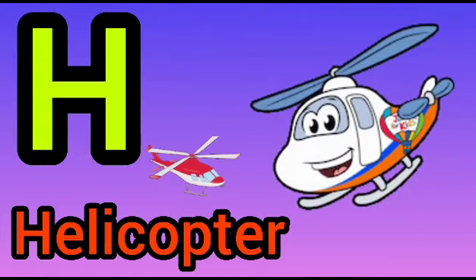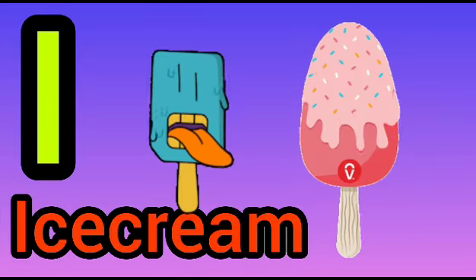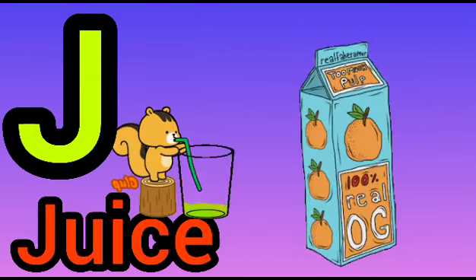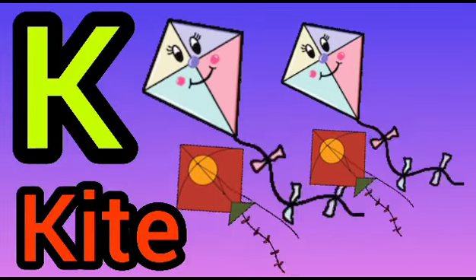H for Helicopter. I for Ice Cream. J for Juice. K for Kite.